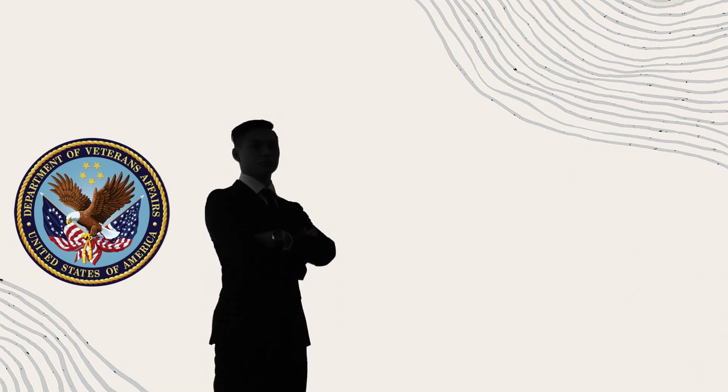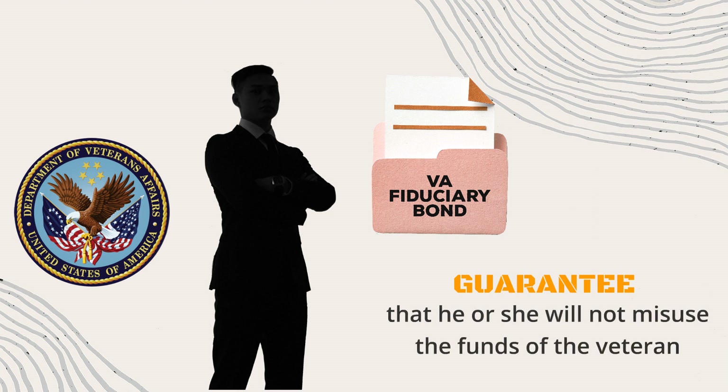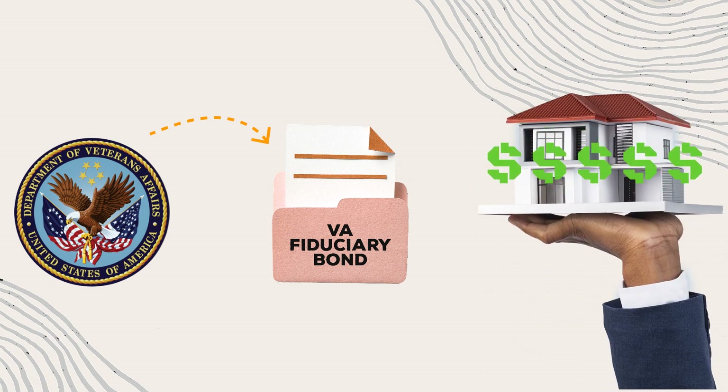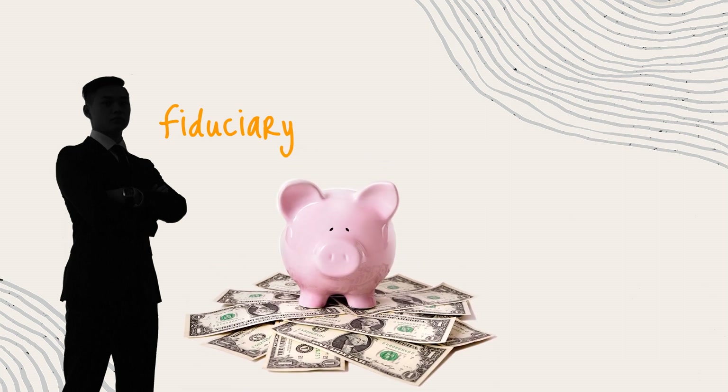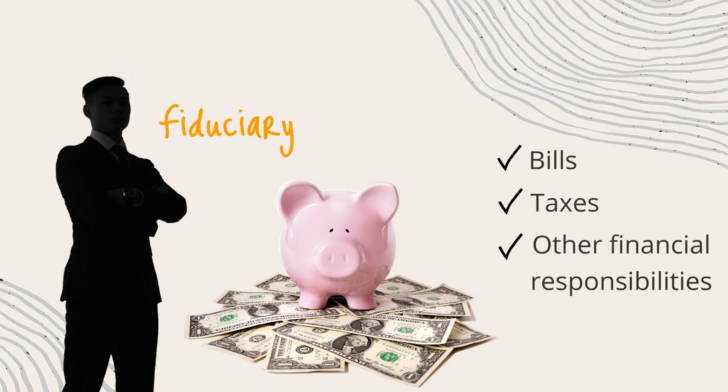The Veterans Administration may require that the person appointed as a fiduciary obtain a bond to guarantee that he or she will not misuse the funds of the veteran. The VA will make the determination of a need for a bond based on the amount of the estate. A friend or family member who is appointed as the fiduciary of a veteran's benefits will use those funds to ensure that the veteran's bills, taxes, and other financial responsibilities are managed properly.